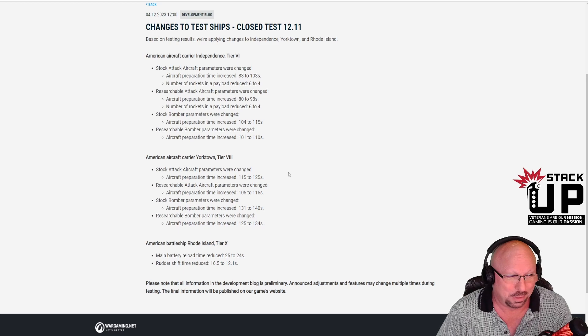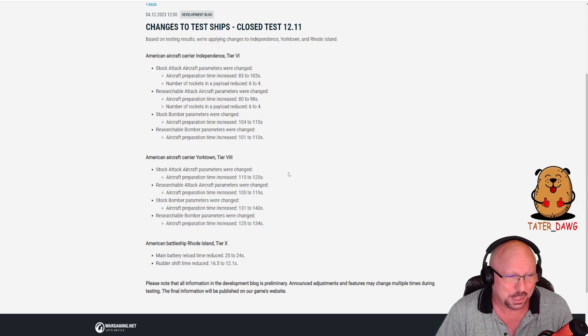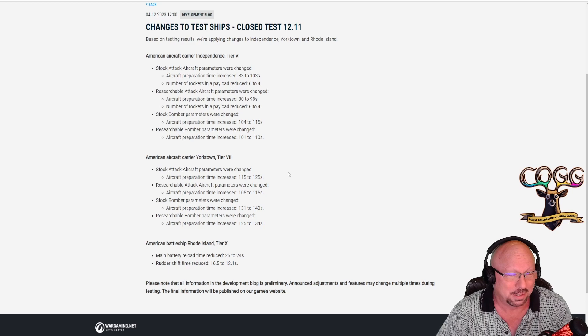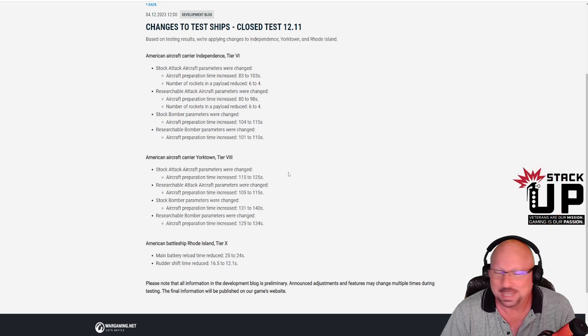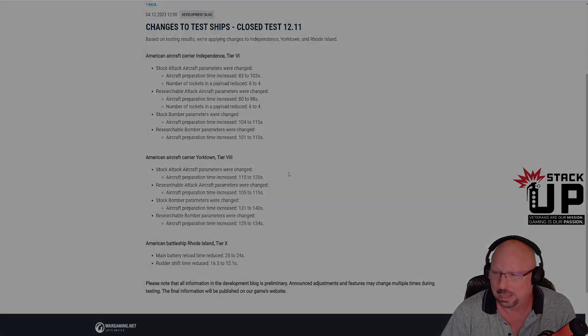The recap for this one is simple: slight buffs to the Tier 10 Rhode Island, and big nerfs mainly to the aircraft prep time on both of the American carriers — the Tier 6 and the Tier 8. However, they've left the Tier 10 carrier untouched. That is the dev blog that came out today on December 4th regarding changes to test ships. Now it's time to get out there and play this crazy game that we love.